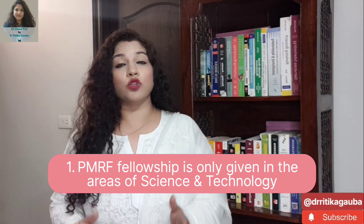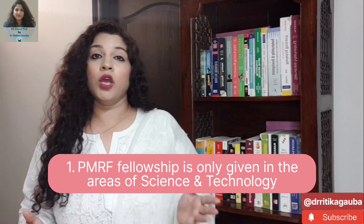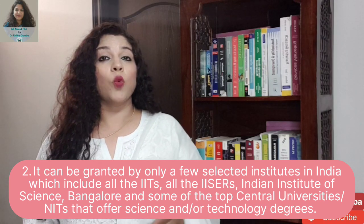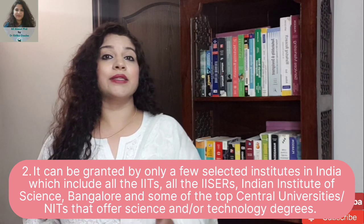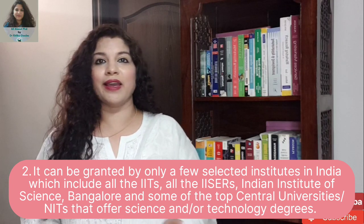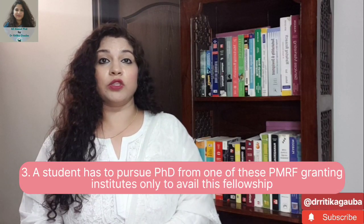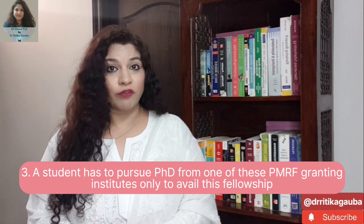First and foremost, PMRF fellowship is only given to students who are pursuing a PhD in science and technology. Not only this, you should be pursuing a PhD in one of the PMRF granting institutions, which include all IITs, IISc Bangalore, IISERs, certain high-ranking centrally funded central universities, and NITs. There is a set of selected institutes, and only when you are pursuing your PhD from these institutes in science and technology can you avail this fellowship.